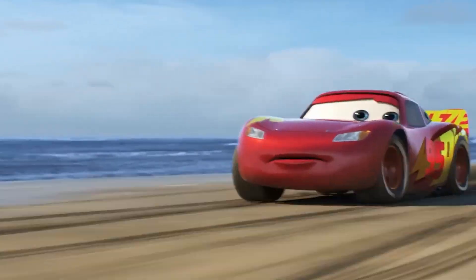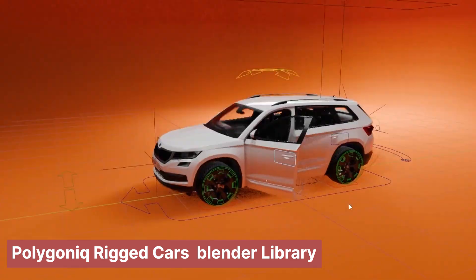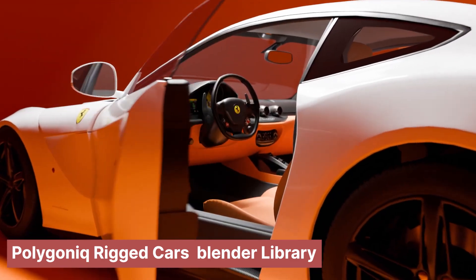Then comes rigging, which is like giving the cars digital bones and controls. This lets the animators actually pose and move them around, making them ready for their big screen debut.